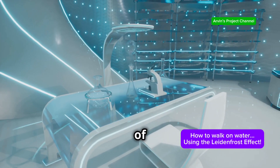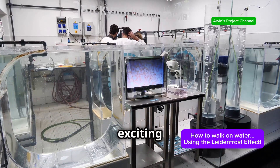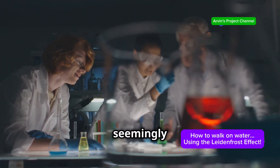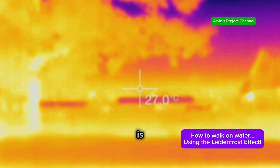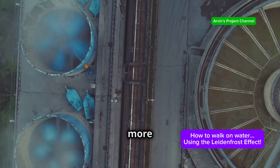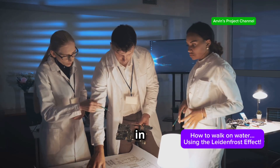The future of Leidenfrost effect research is brimming with exciting possibilities. Scientists are constantly uncovering new applications of this seemingly simple yet surprisingly versatile phenomenon. One promising area is in heat transfer: by manipulating the Leidenfrost effect, researchers aim to develop more efficient cooling systems for electronics, power plants, and even spacecraft.